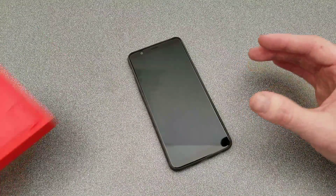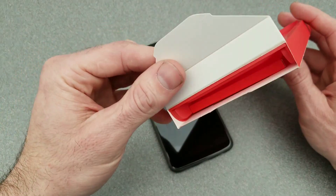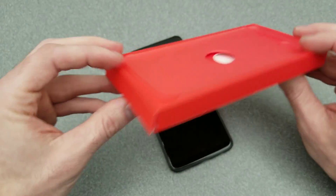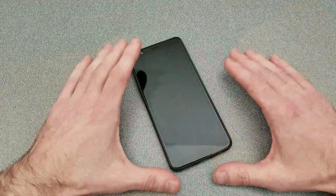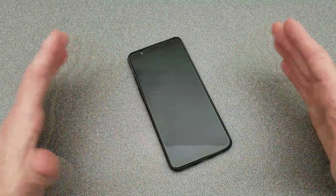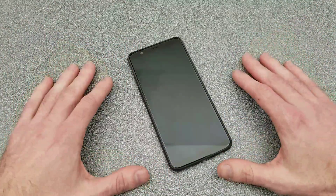I thought everything was gonna be almost exactly the same in this box. The only thing really different from the last one is they put that extra space to fit the case in, because it fits in underneath. Decent presentation, nothing special, very minimalistic but nice nonetheless.